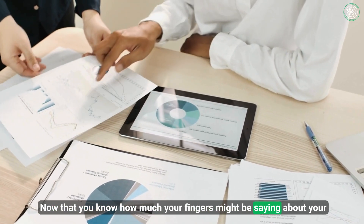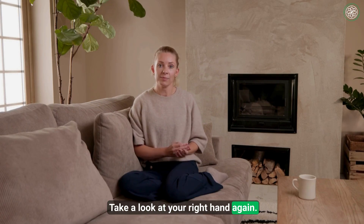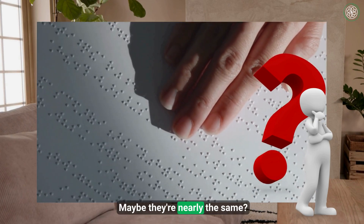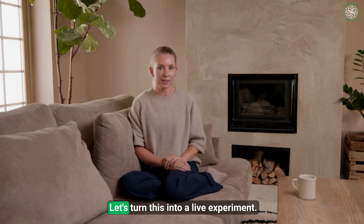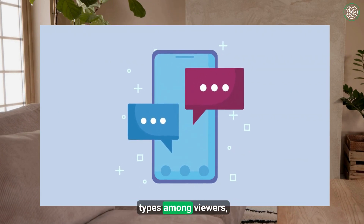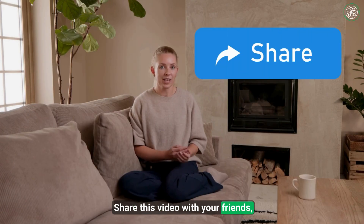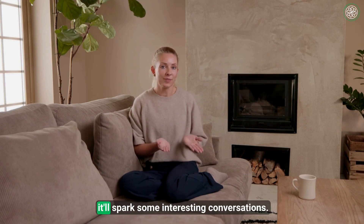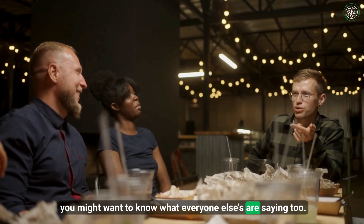Now that you know how much your fingers might be saying about your biology, I've got a challenge for you. Take a look at your right hand again. Is your index finger longer than your ring finger, or is it the other way around? Maybe they're nearly the same? Whatever you see, I want to hear about it — drop it in the comments below. Let's turn this into a live experiment. I'll be checking to see the most common finger types among viewers. And don't keep this fascinating info to yourself — share this video with your friends, especially the ones with unusually long or short index fingers. It'll spark some interesting conversations.